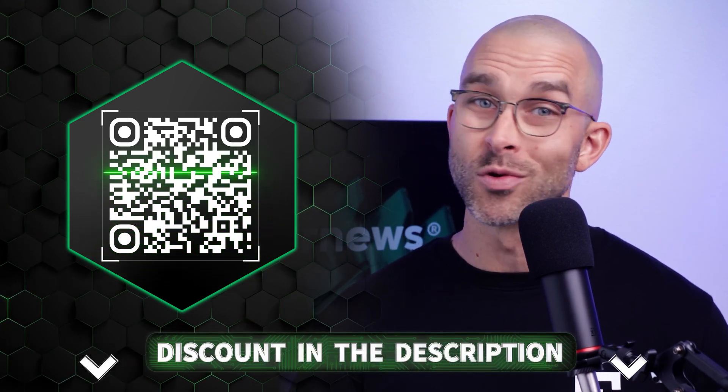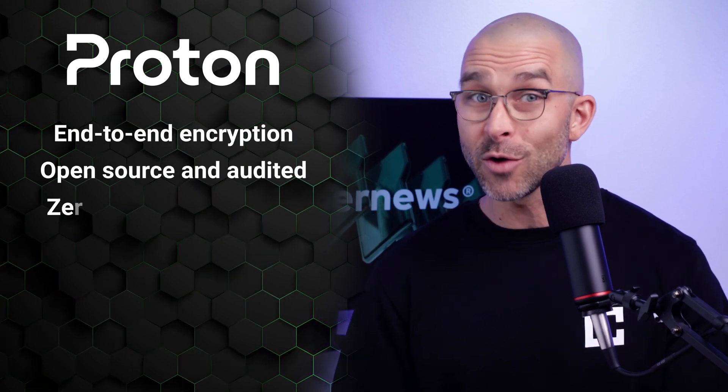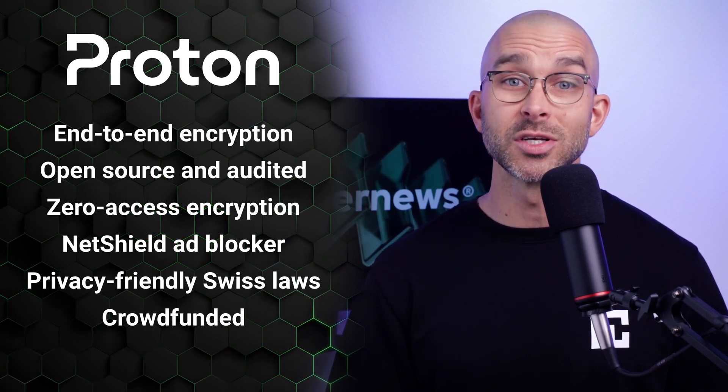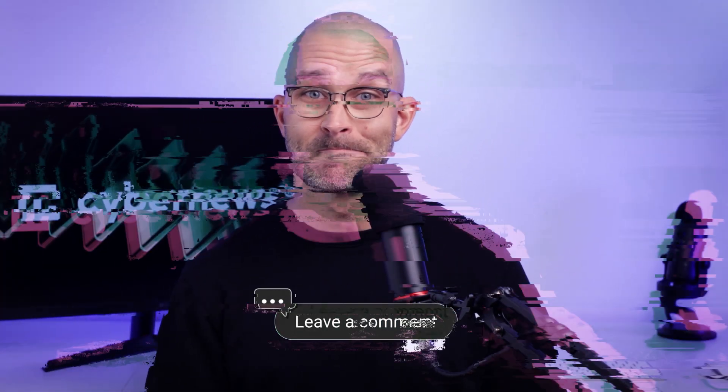To save money on any of the Proton apps mentioned today, use the QR code on screen or the link in the description. Let's sum up this review by answering our initial question: Is Proton good at providing all-around online protection? The answer is a definite yes. Proton's services are fully security-focused, and anyone who values their privacy would absolutely benefit from any of today's apps. The company also offers other services that can add additional security boosts, such as Proton Calendar, Wallet, and Cloud Storage. Let me know in the comments if you'd like me to review any of those as well. Thanks for watching, and I'll see you in the next video.